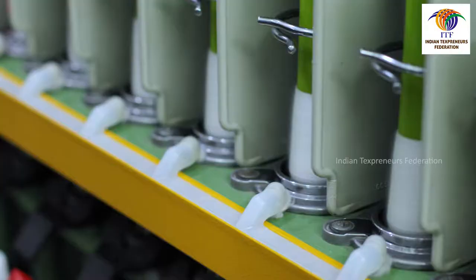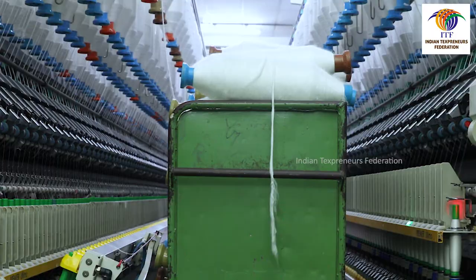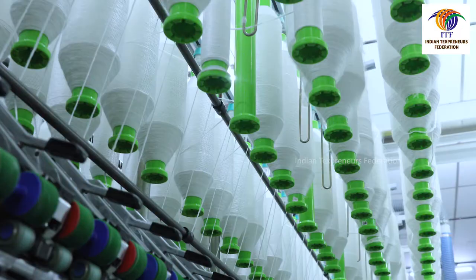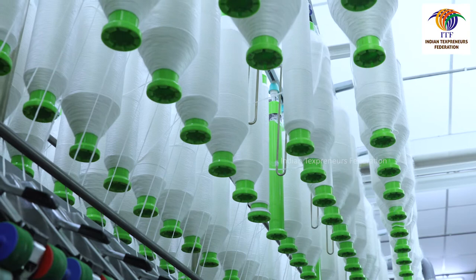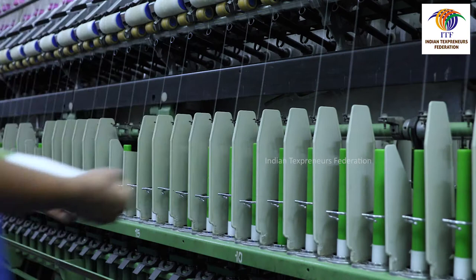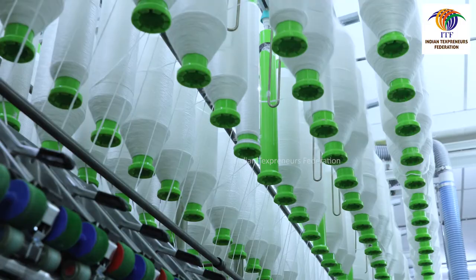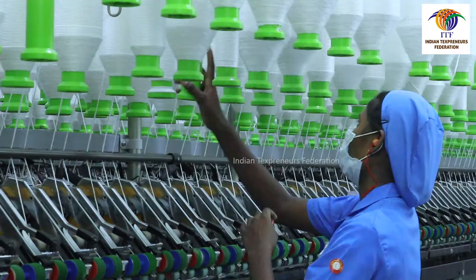During doffing, doffers must take care not to press the empty doffs on the sensors and ducts. Doffing and roving bobbin trolleys should be handled carefully so as not to damage the sensor ducts. During a lot change or count change, doffers should ensure that the correct bobbin colour and correct lot roving is being creeled. While starting a new lot or count change, doffers must check with higher officials as to which parent yarn must be used for gating. While gating the roving, minimum length of roving must be taken.